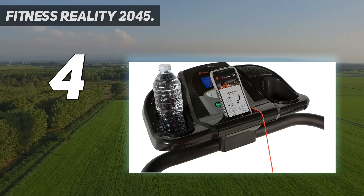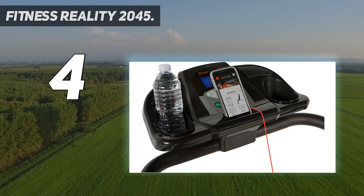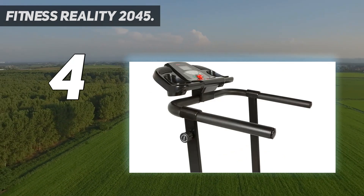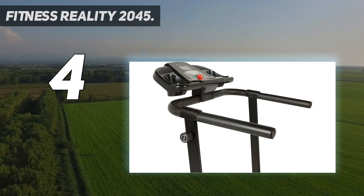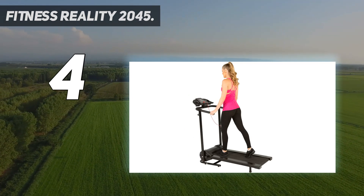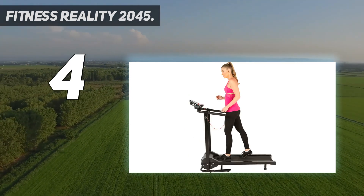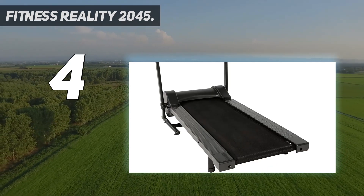Many treadmills are very large and clunky and are simply too large to fit inside your home. The TR2500 contains transportation wheels to aid transportation. This, combined with a thin running deck, enables it to be easily fitted into small spaces in rooms. A great feature of the TR2500 is the quiet drive.